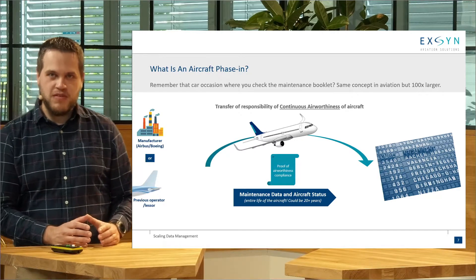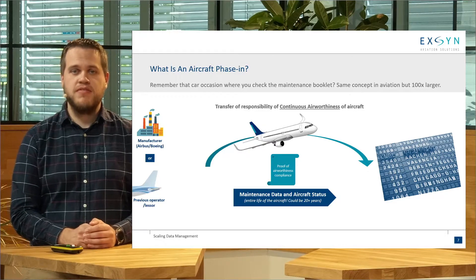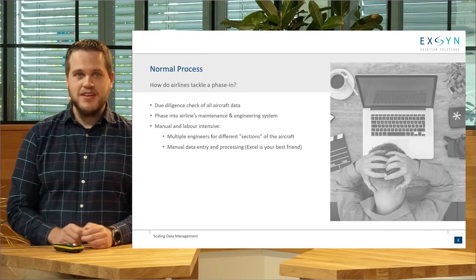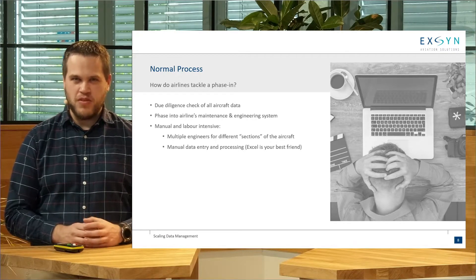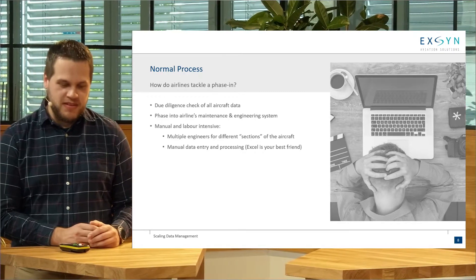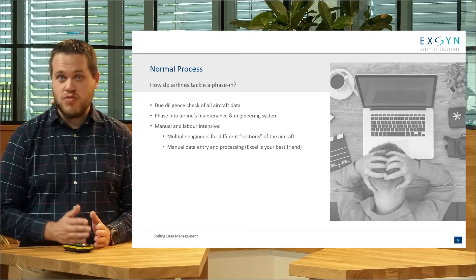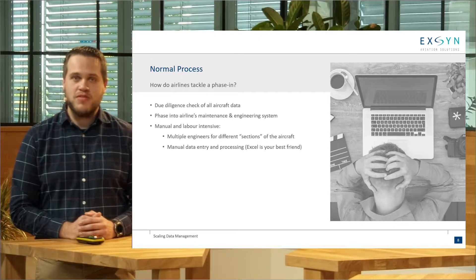Airworthiness is determined by the history of maintenance, and that ultimately leads into the current status of the aircraft. If the maintenance history has been properly followed and every action properly taken, that determines if an aircraft is airworthy. Unfortunately for a lot of engineers around the world, it's still a very manual process. They have to do a due diligence check on all that history, which can go back 20 or 30 years for older aircraft. And then the next burden is that they need to phase it into their maintenance systems, where they track maintenance to make sure airworthiness responsibility is covered.